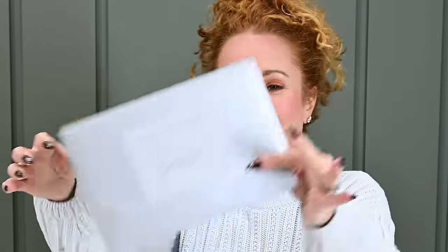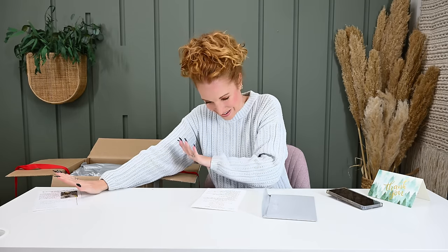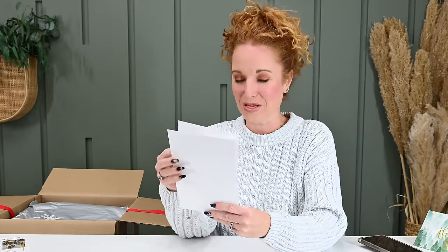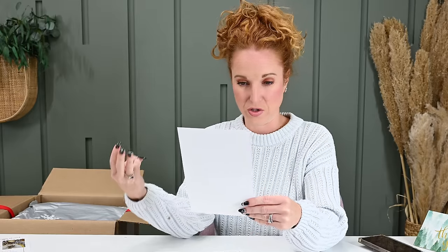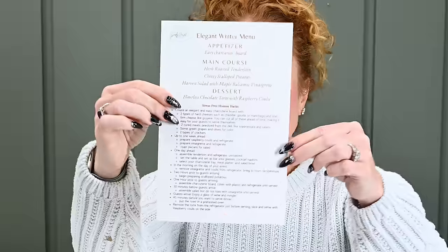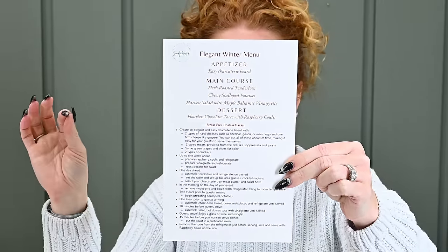It's a note from the owners. Welcome to Simply Hosted Winter. This looks like it has spoilers so we're going to set it aside because I absolutely love a surprise. There's an elegant winter menu — it has the appetizer, the main course, and the dessert. And then it has a list of stress-free hostess hacks — you know what you're serving, and here step-by-step is how to set things up without the stress of figuring out your next steps.